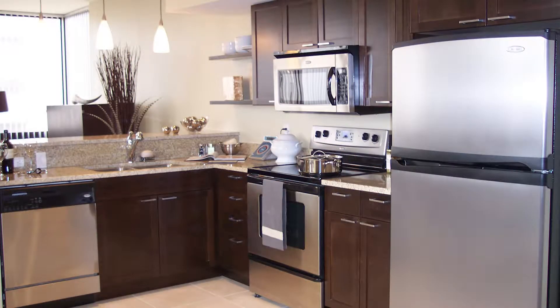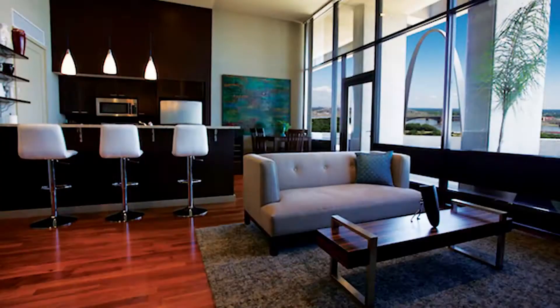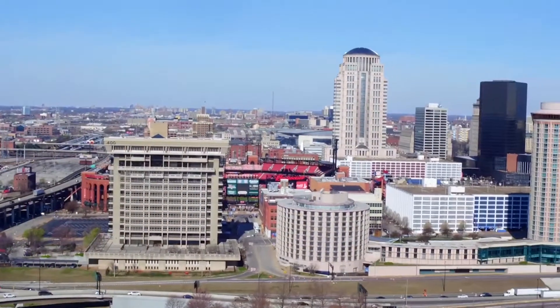The units at .400 are luxurious, stylish, and modern with Whirlpool stainless steel appliances, large center island, granite countertops, washer and dryer in each unit, premium lighting with dimmers, high-end finishes, and floor-to-ceiling windows with panoramic views.